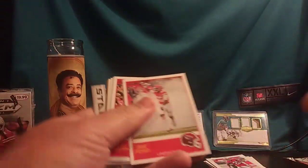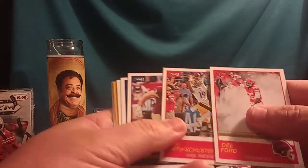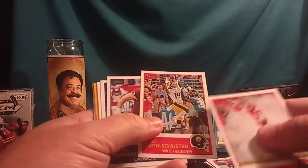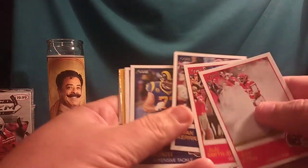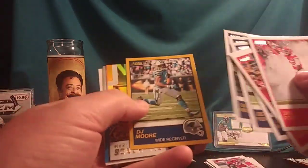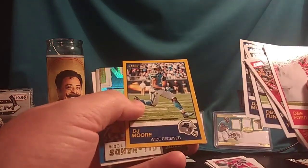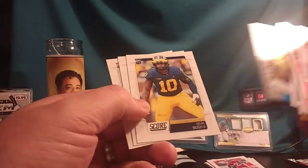D Ford coming out of the tunnel. JuJu Smith-Schuster against the Jaguars with Jalen Ramsey in coverage. Ryan Kerrigan. Andrew Whitworth. Devin Funchess. David Moore. Here's another gold parallel — DJ Moore, good young receiver out of Carolina. All hands team — Antonio Brown. Fantasy stars — Cam Newton.